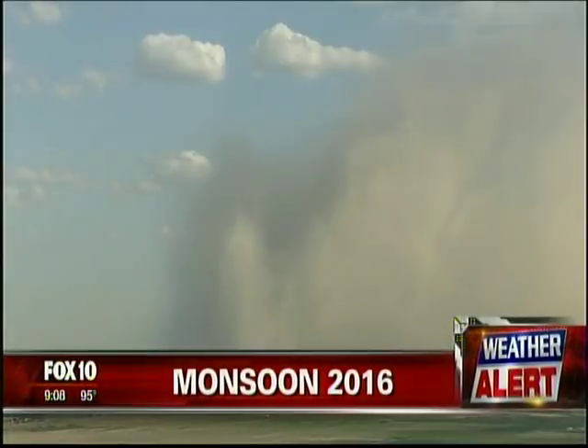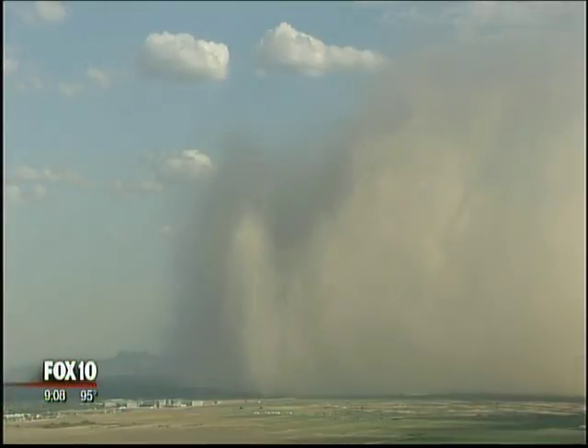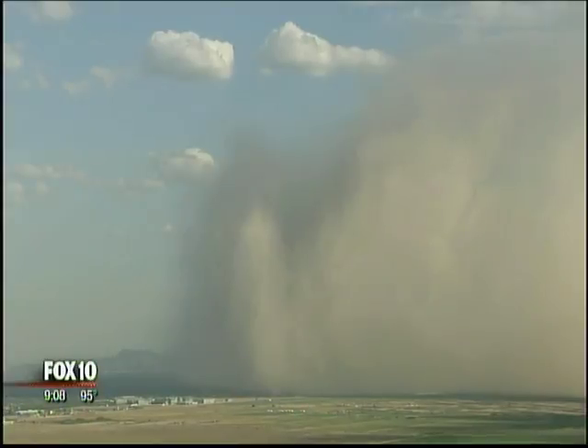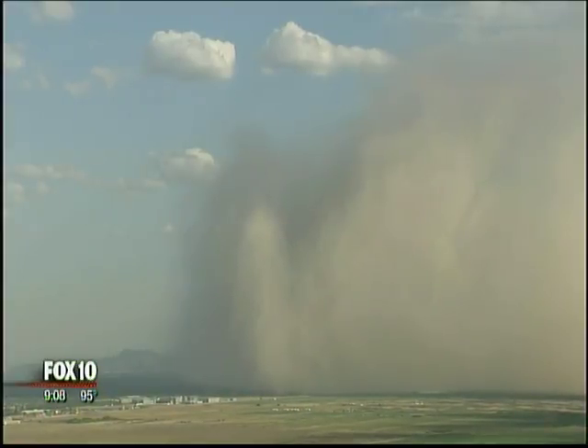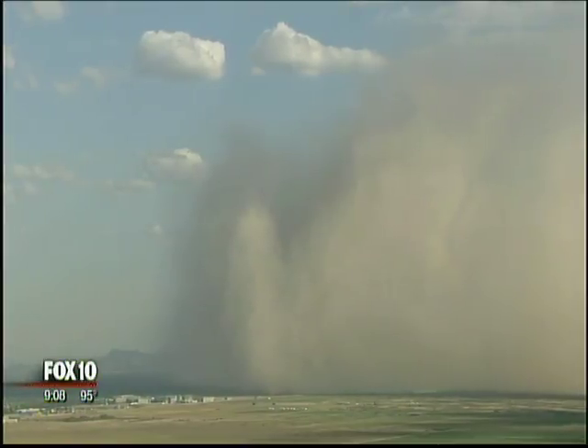The only wall of dust we saw today was right here in the valley — this is incredible. No rain for us, but that big wall of dust moved through. We'll have a look at your state forecast and talk more about the chance for more dust a little bit later in the show.